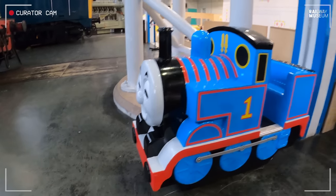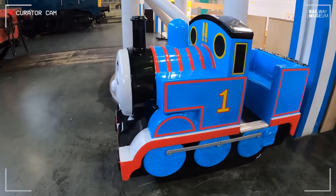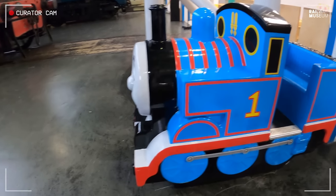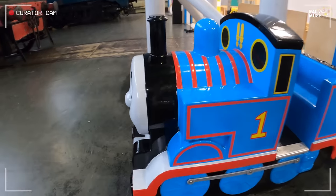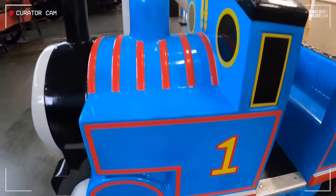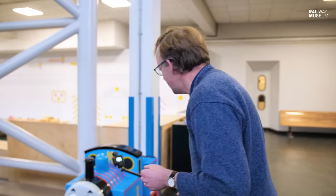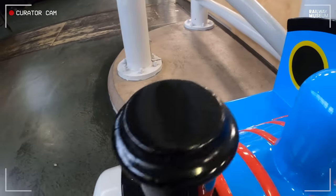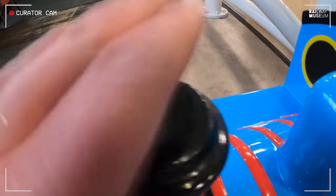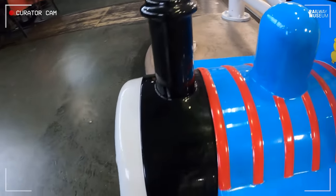We understand that Thomas initially began life with the London Brighton and South Coast Railway as a Billington E2 class tank locomotive, but the engine has been much rebuilt over the years. In fact, Thomas in this carbon-neutral age has managed to cut down on emissions — you can see the chimney has actually been completely covered over, so the engine is amazingly clean.